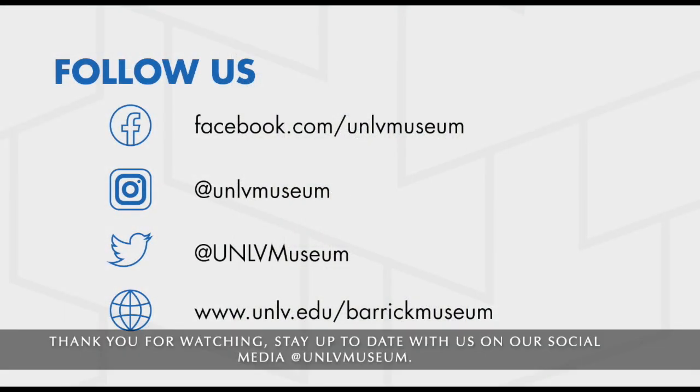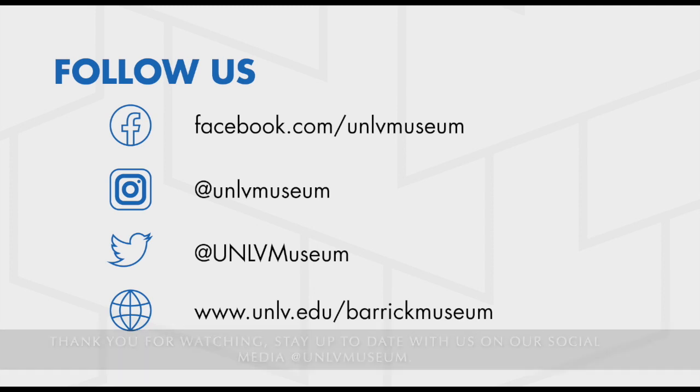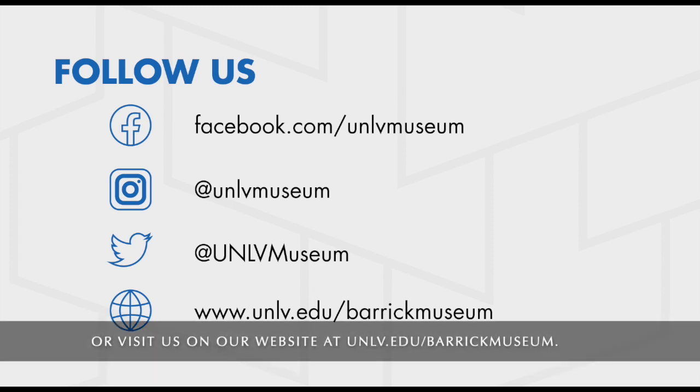Thank you for watching. Stay up to date with us on our social media at UNLV Museum, or visit us on our website at UNLV dot edu backslash Barrick Museum.